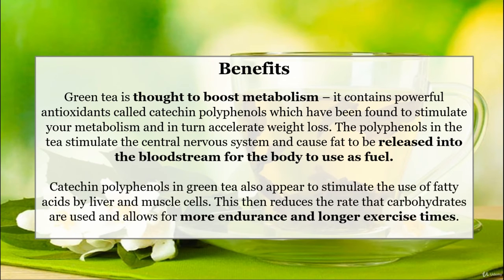Catechin polyphenols in green tea also appear to stimulate the use of fatty acids by liver and muscle cells. This then reduces the rate that carbohydrates are used and allows for more endurance and longer exercise times.